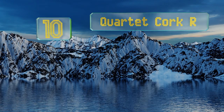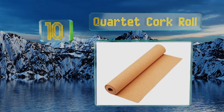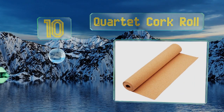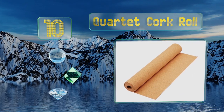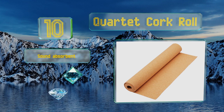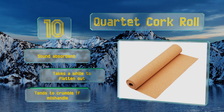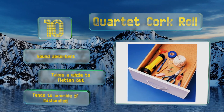Starting off our list at number 10, the Forgiving Quartet Cork Roll provides superior surface protection compared to many other options. It also features a self-healing construction, so you don't have to worry about small cuts and punctures showing up over time and resulting in an unsightly look. It's sound absorbent, however it takes a while to flatten out and it tends to crumble if mishandled.